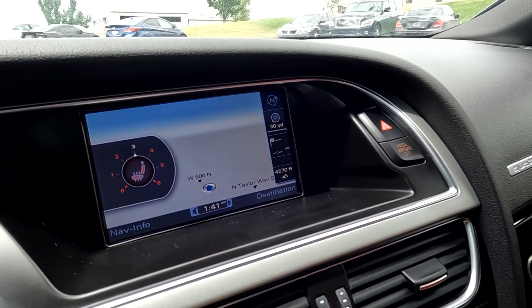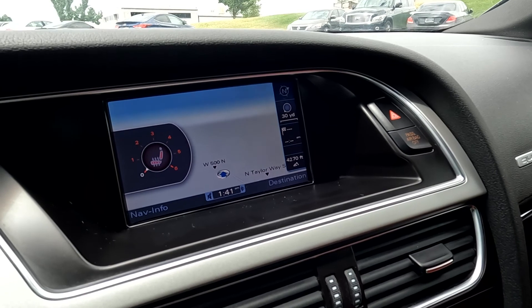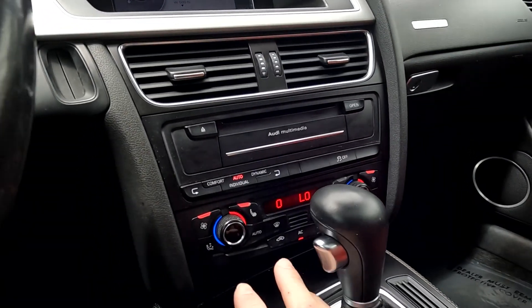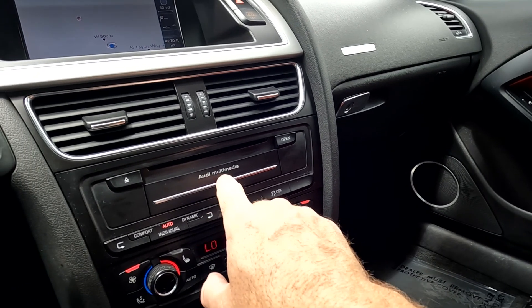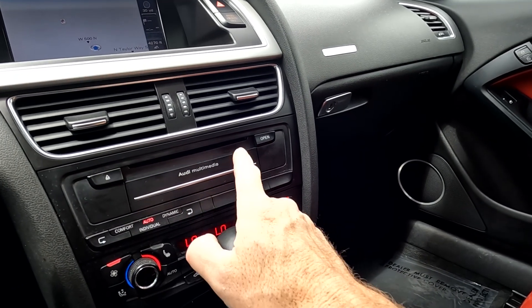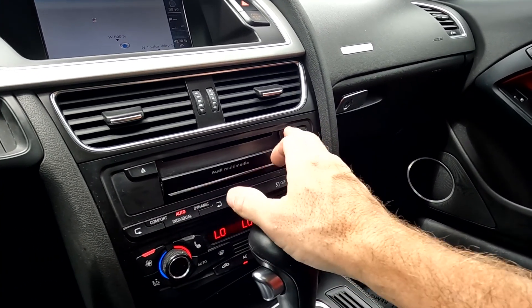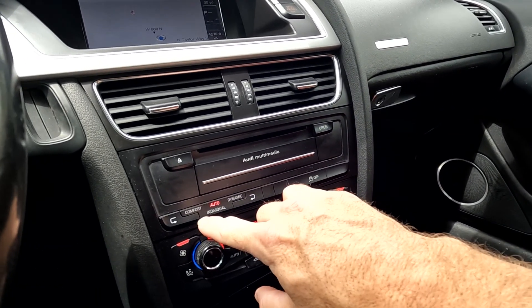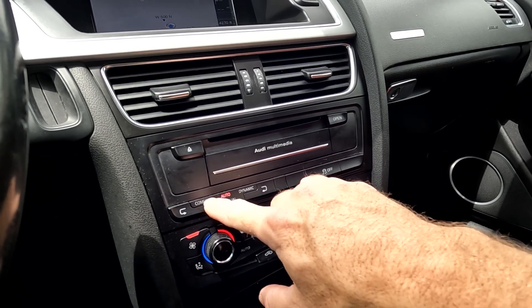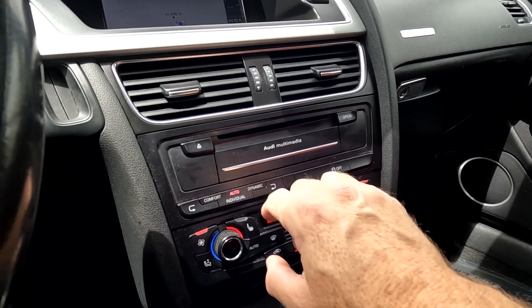You see the heated front seats — you can adjust how warm you want those. As you come down here, you'll see that you do have your other comfort controls. You have your disc drive right here, and you also have your SD drives as well. And you have your drive mode selector, which is comfort, auto, dynamic, and individual.